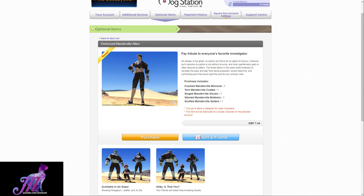Hello and welcome to another Final Fantasy XIV video with me, Mione. This time we're looking at a new Mog Station item — the Distressed Mandeville Attire, a cash shop outfit that dropped alongside patch 4.25.